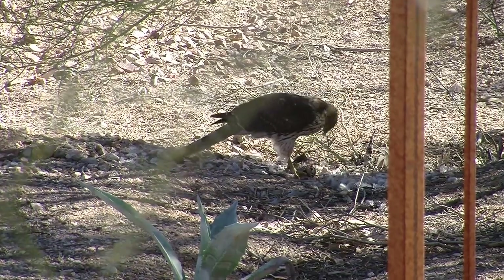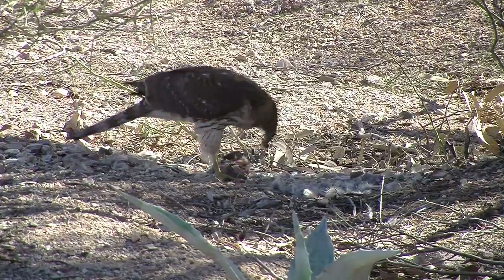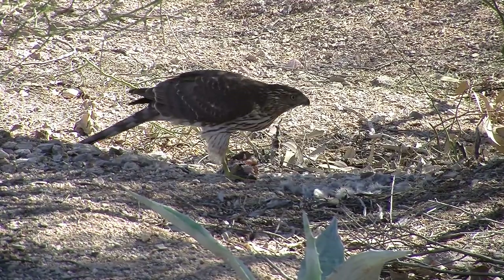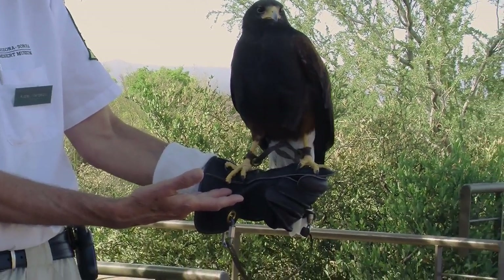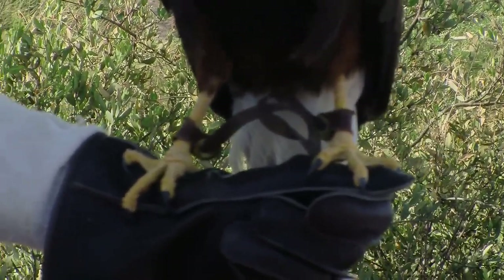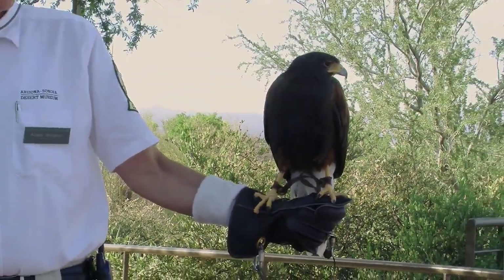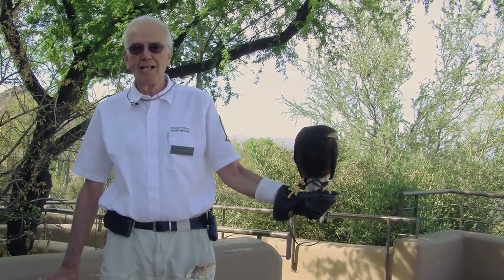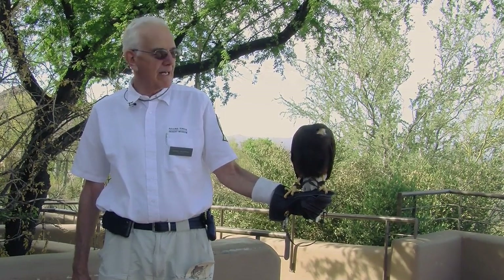If you were designing a bird to be able to kill its food, what tools would you actually provide it with? Well, first of all, you would provide it with some pretty significant talons. These talons are not only sharp, but the muscles in those talons are very, very strong. So if this bird were to really be spooked, he could actually close his talons through my glove into my arm, and that would not be good for my arm.